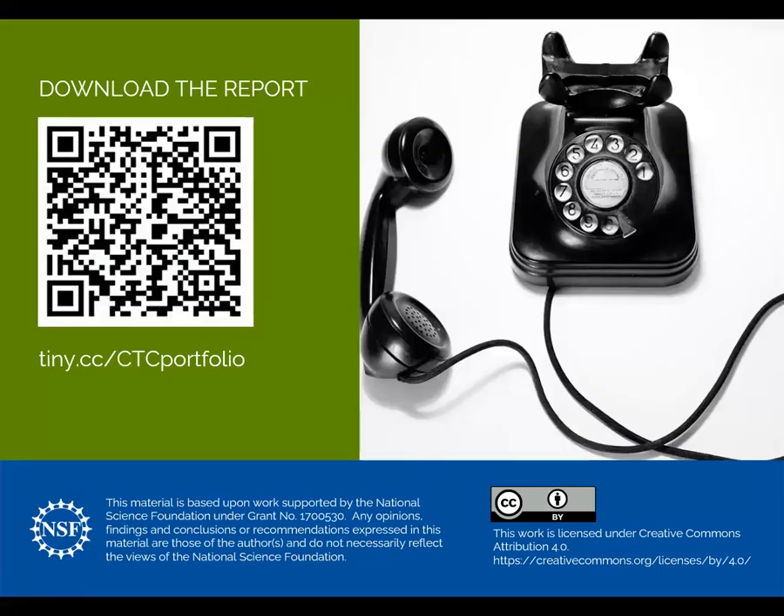We have a pretty detailed summary report with more survey numbers and further explanation for how this all worked. You can use the QR code on the screen or the tiny CC link to access the report.